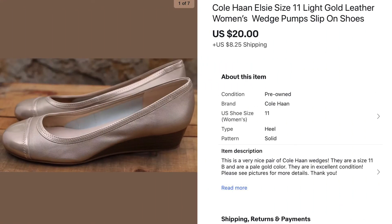These are a pair of Cole Haan gold wedge shoes that had been sitting in my store for a long time and I just wanted to get rid of them. I paid $12 and sent an offer out for $20.00 just to move them. It wasn't a great profit but I needed to move some product.